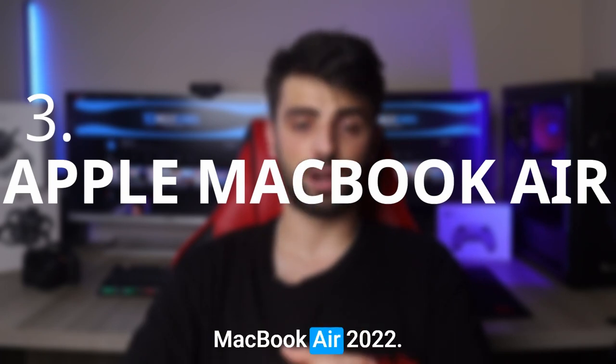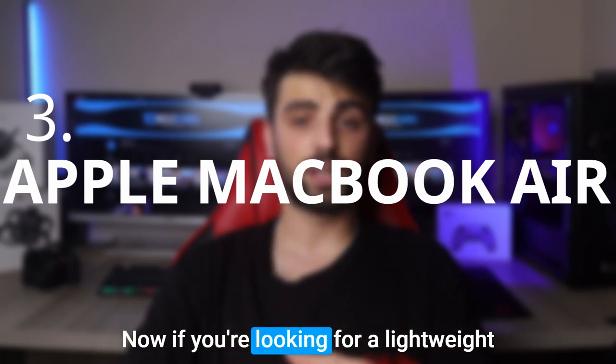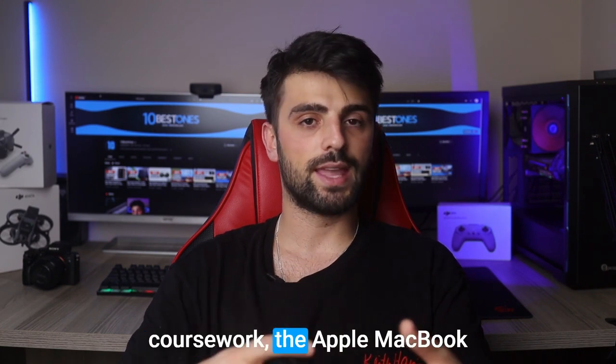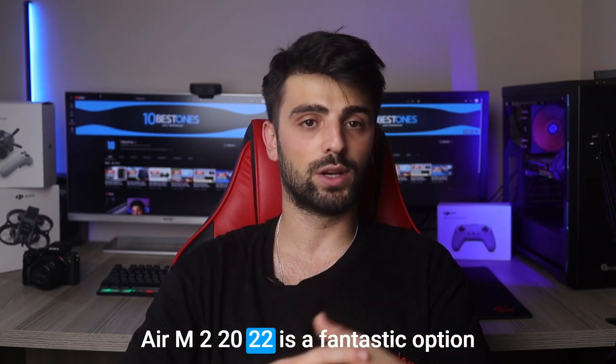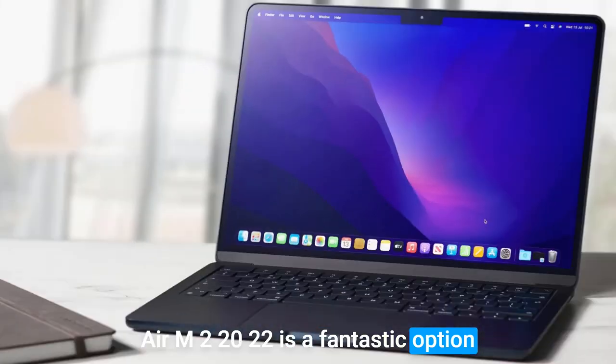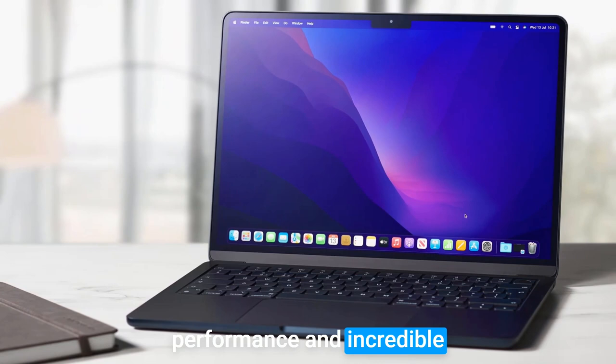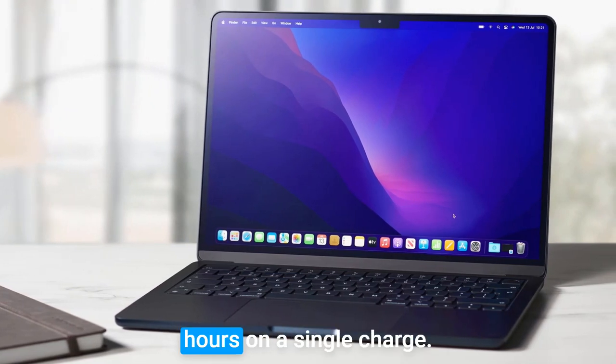Number 3: Apple MacBook Air 2022. If you're looking for a lightweight and powerful laptop that can keep up with your demanding coursework, the Apple MacBook Air M2 2022 is a fantastic option. With Apple's own M2 chip, this laptop offers impressive performance and incredible battery life, lasting up to 11 hours on a single charge.